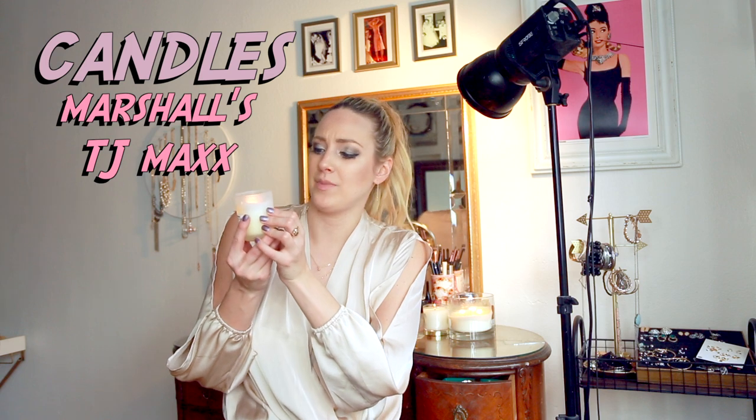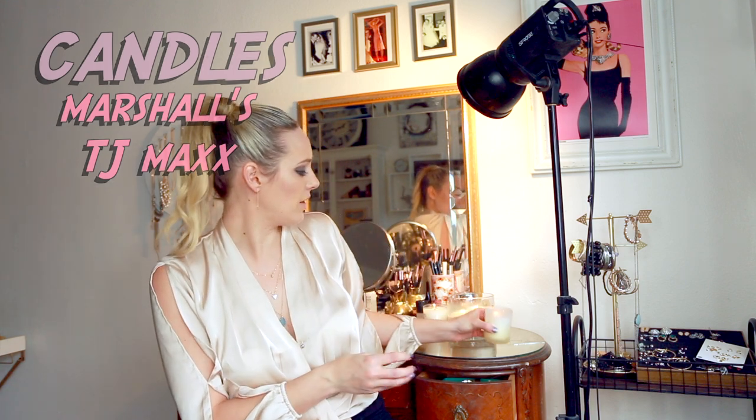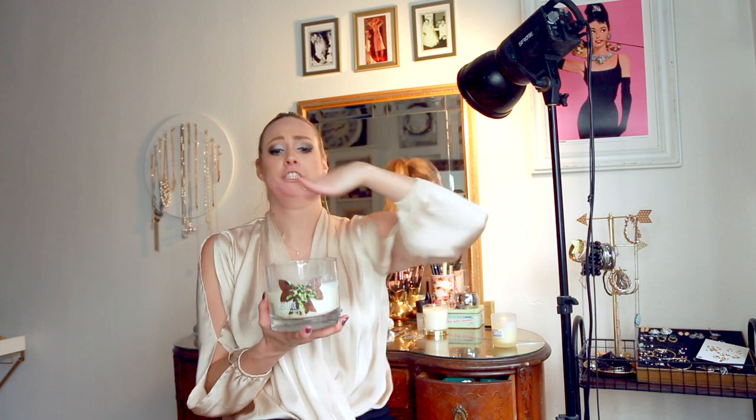A couple more things I've been super enjoying lately are these awesome candles I got at Marshall's. One is the paperwhite vanilla — it was $2.99 from DW Home. The other is the most random scent ever, a mistletoe scent, and I'm really digging it. I've almost used it all up.